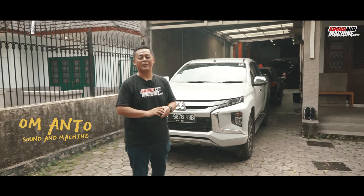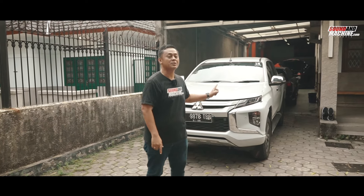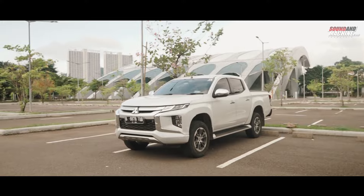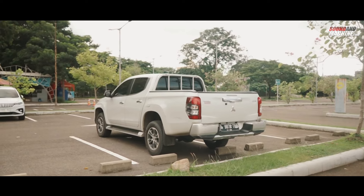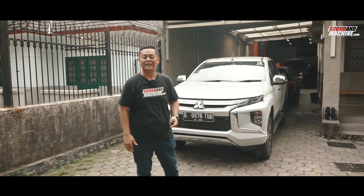Hello my friends, I'm back with Omanto. I'm still with the Mitsubishi New Triton Ultimate 4x4 double cabin. In the previous video, we took this car for an offroad capability test.